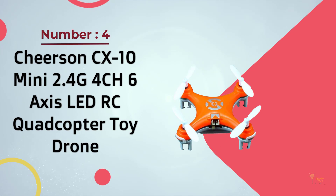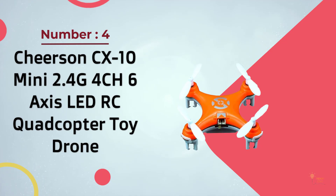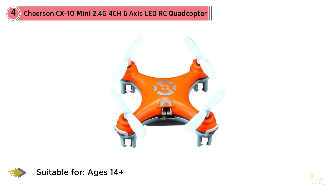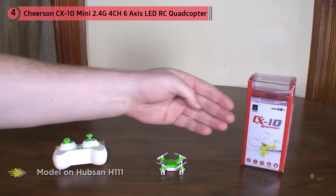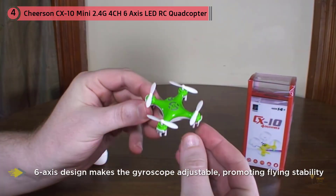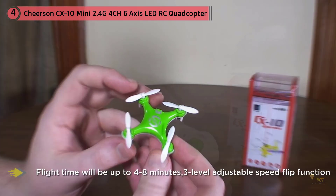Number 4: Cheerson CX-10 Mini 2.4GHz 4-Channel 6-Axis LED RC Quadcopter Toy Drone. The CX-10 from Cheerson is one of the top micro-drones out there. I like the drone's simplicity and ease of use — it's very straightforward to fly, but it also comes with some cool features like 360-degree flips and multiple flight modes for increased sensitivity. The battery lasts for about 3 to 5 minutes, and a full charge takes less than 10 minutes. However, the LiPo battery decays quickly and you'll have to replace it after around 50 cycles, which is pretty cheap but requires soldering.